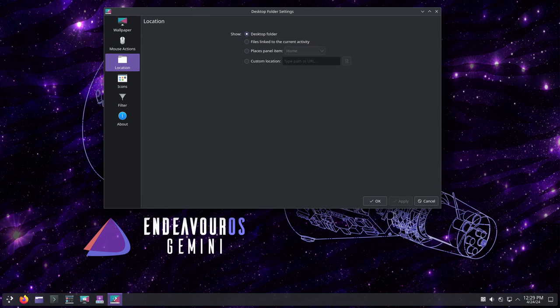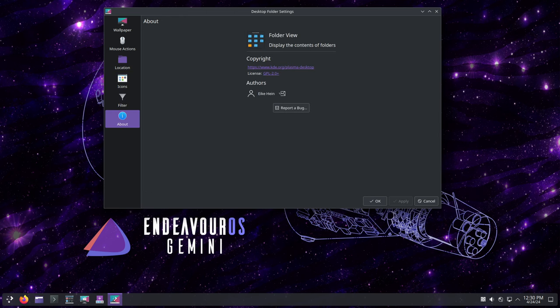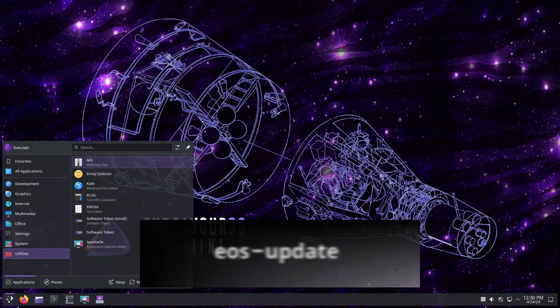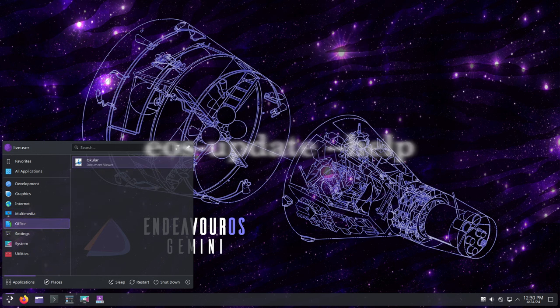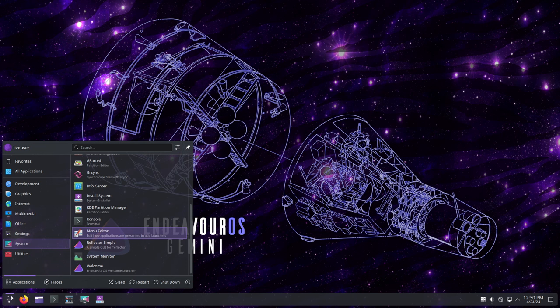In addition to the changes listed above, Gemini also brings several enhancements to their native apps and libraries. The EOS Update tool now includes new options and provides more information with the command 'eos-update --help'. They also fixed issues related to running it in a cron environment, making it more reliable and robust.